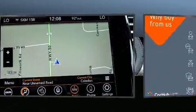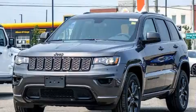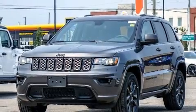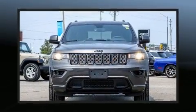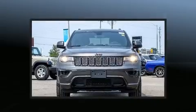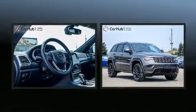Additional amenities include a trip computer, a power lift gate, a roof rack, and cruise control. Jeep ensures the safety and security of its passengers with equipment such as dual front impact airbags with occupant sensing airbag and head curtain airbags.